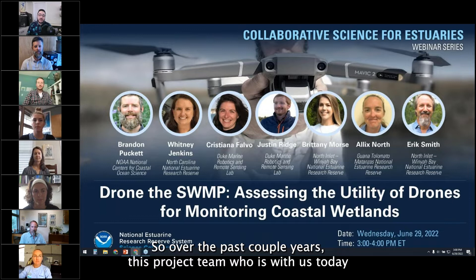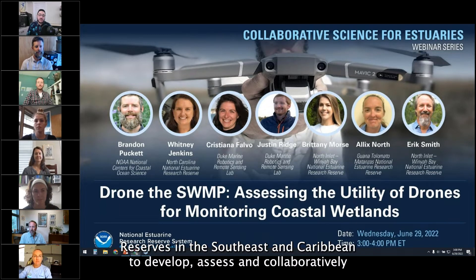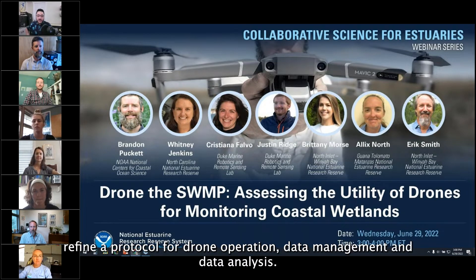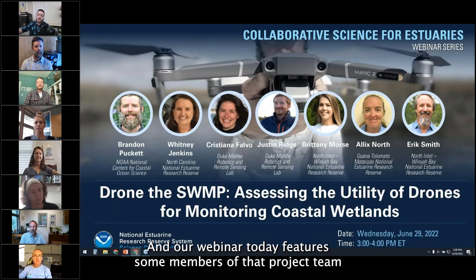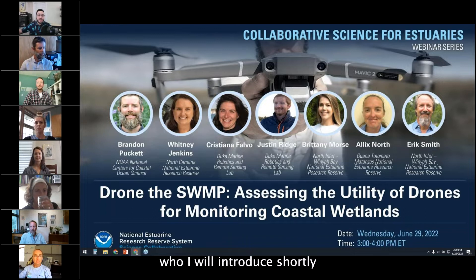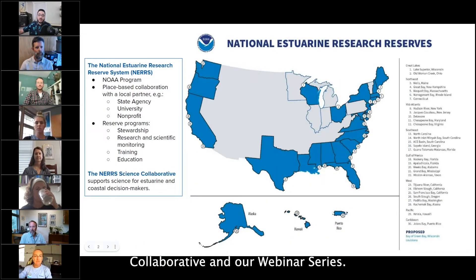Over the past couple of years, this project team worked with six National Estuarine Research Reserves in the Southeast and Caribbean to develop, assess, and collaboratively refine a protocol for drone operation, data management, and data analysis. Our webinar today features some members of that project team. But first, a brief bit of background on the reserve system, the Science Collaborative, and the webinar series.